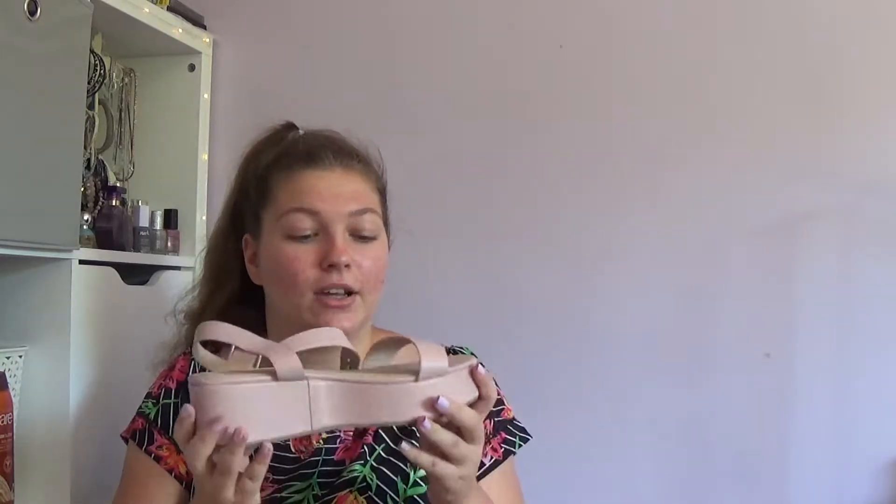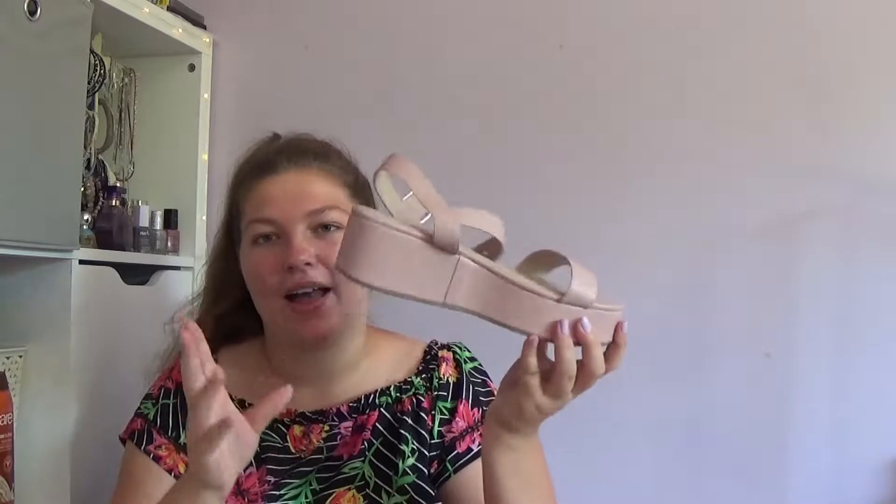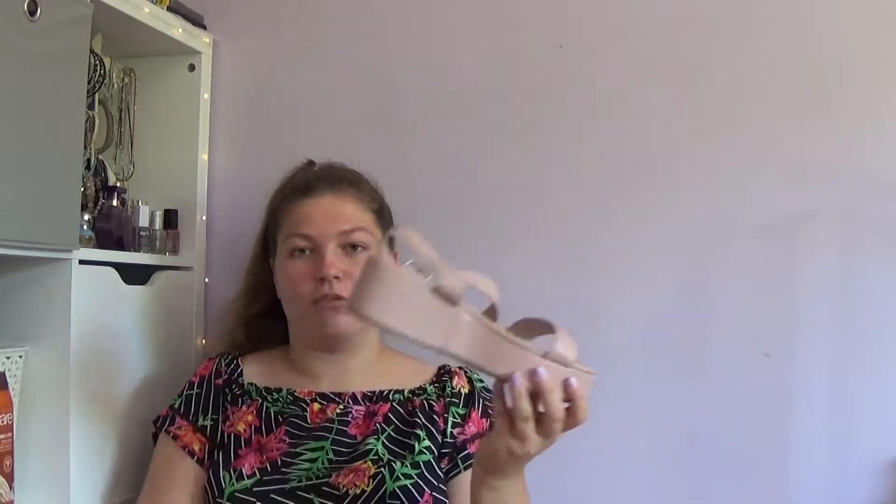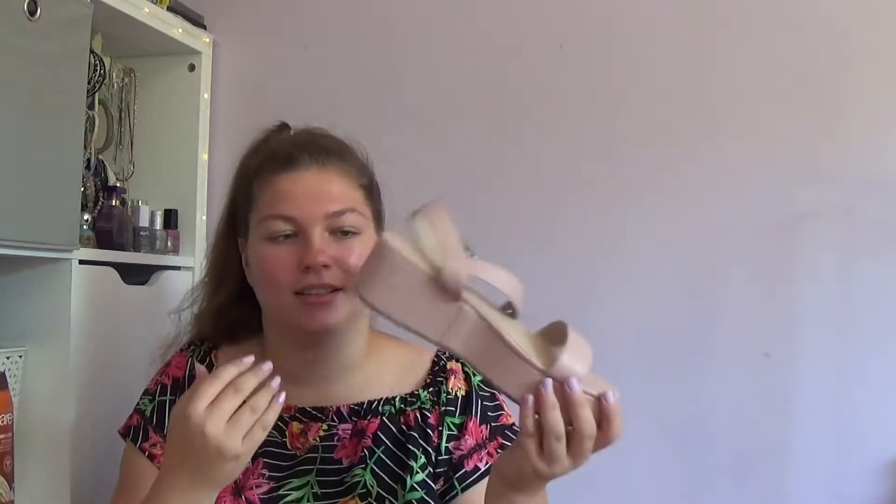Also got some more shoes from ASOS — these toucan wedge sandals in a nude pink. These are so comfortable to wear. They give you a bit of extra height without being a ridiculous stiletto heel. I really do like these — I just thought, perfect for summer. Everything's perfect for summer right now.